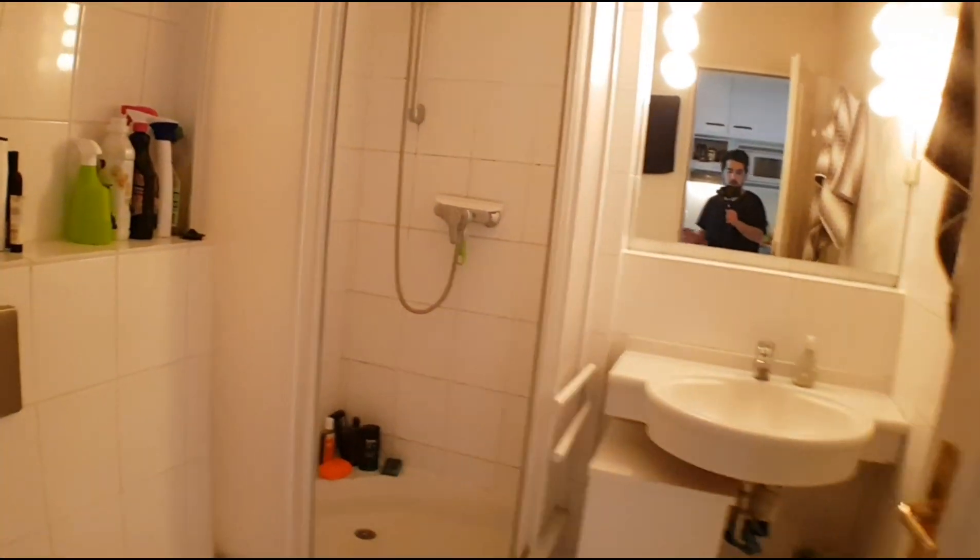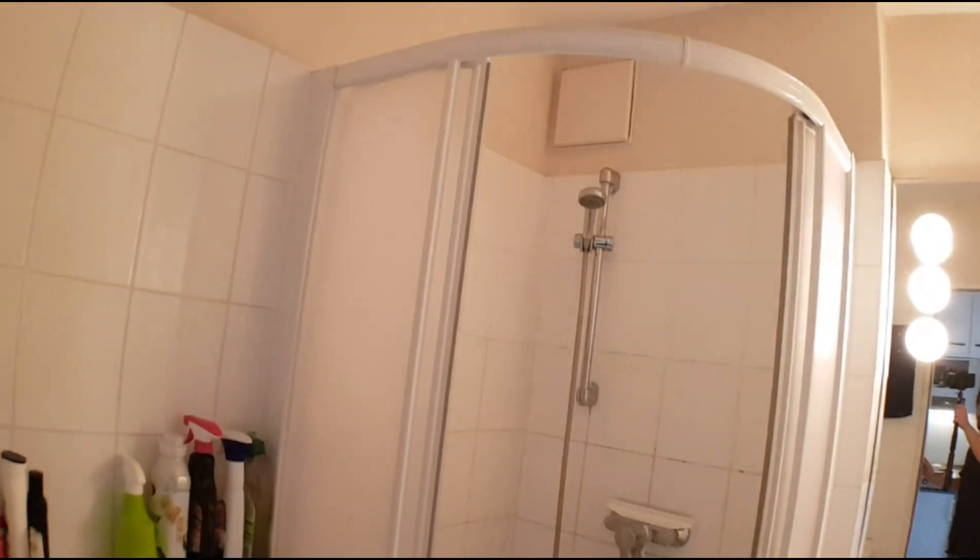And on the right you will find the bathroom. You have this shower.